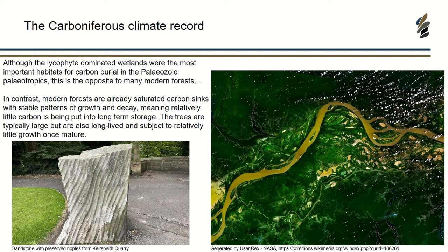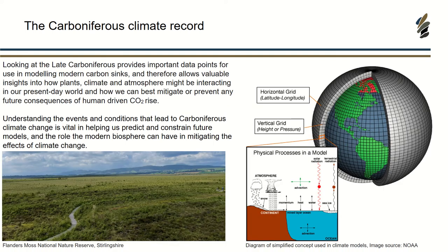There's a lump of rock from Goresbeath Quarry near Dunfermline, showing some really nicely preserved ripple marks, because there were periods in the Carboniferous where you had huge river systems coming across as well, which impacted these forests. Looking at the late Carboniferous can provide really important data points for modelling modern carbon sinks. I'm a palaeontologist, not a climate modeller, so my interest is mainly in looking at the fossils and how we can get more information to tell us more about the future.